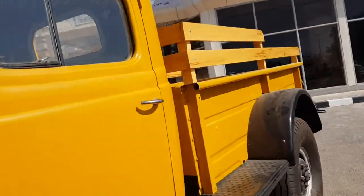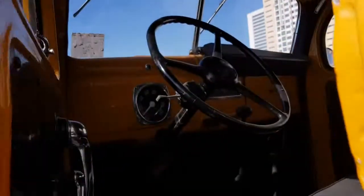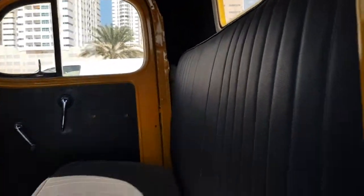This is really odd — and I believe it's unlocked. Yep, still unlocked. You can see the interior: the pedals, the steering wheel — it's all very basic, very 1940s.